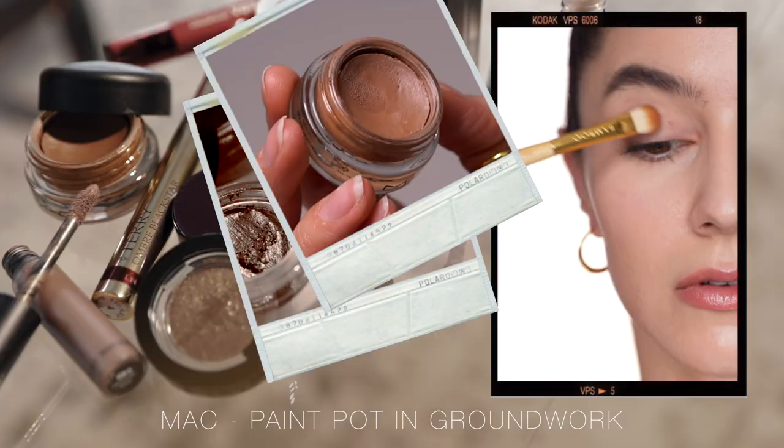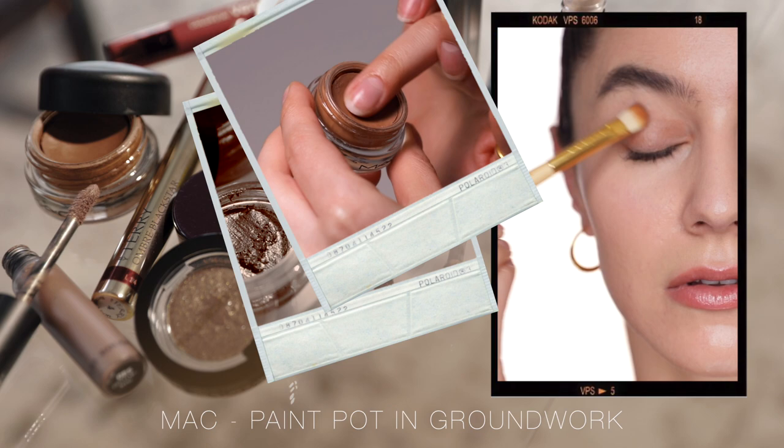The MAC Pro Longwear Paint Pot in the shade Groundwork. I've been wearing this shade for 15 years. It is one of the originals and it is still one of the best — it stands the test of time. Groundwork is a little bit more of a taupey brown. It's not as warm and orangey as a lot of the browns on the market — this one's just that little bit cooler. I'll often take this on a big synthetic eye brush and really circle the entire eye, go into the lower lash line, keep those edges really blown out and soft. Done correctly, it doesn't even look like an eyeshadow — you don't look at someone and say, hey, what's that eyeshadow? You look at them and you just think, great eyes.